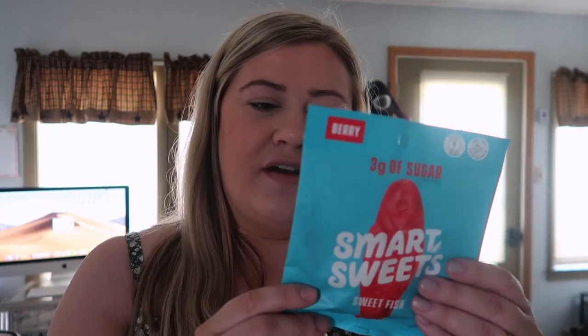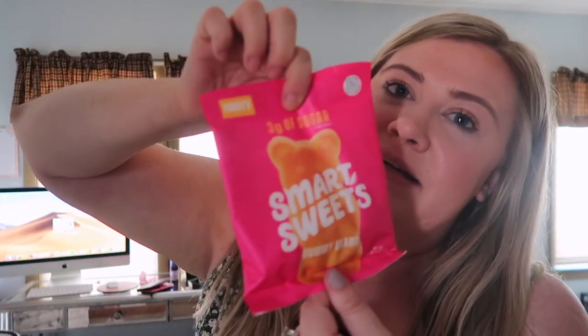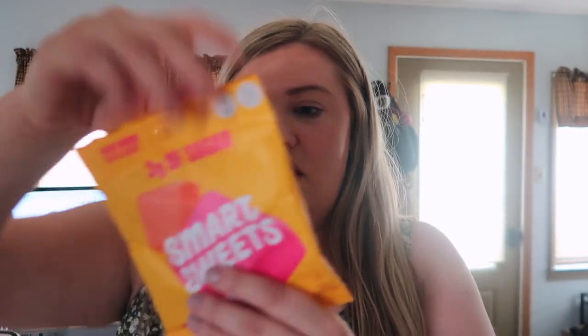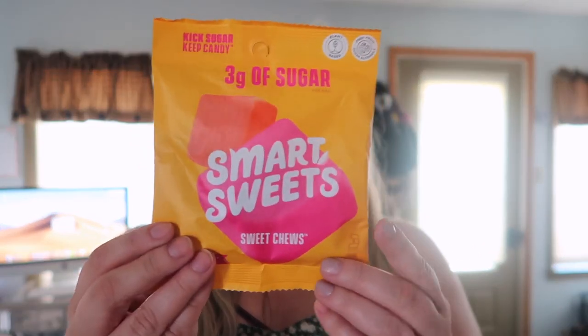The very last things are these little candies - they're supposed to be a better-for-you gummy. These are Smart Sweets. They have the Sweet Fish which are like Swedish Fish - three grams of sugar per bag and 80 calories. They also have Smart Sweets Gummy Bears - 90 calories, 33 grams of carbs. And the Smart Sweets Sweet Chews which look like little Starbursts. These are made without sugar alcohols, with plant-based goodness, are a good source of fiber, naturally flavored, and free from artificial colors and sweeteners. On the back it has a little stamp that says woman-owned, which is cool.